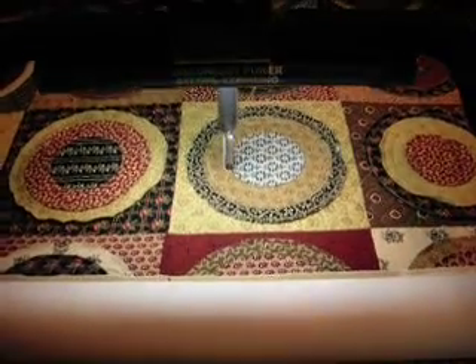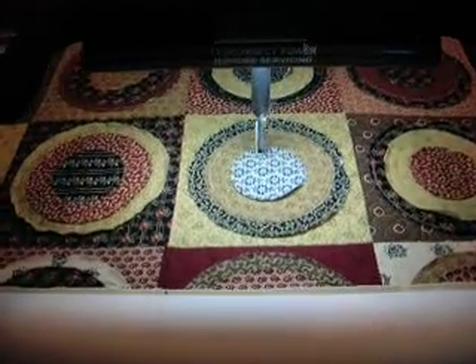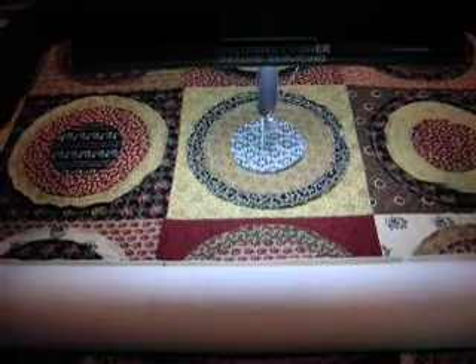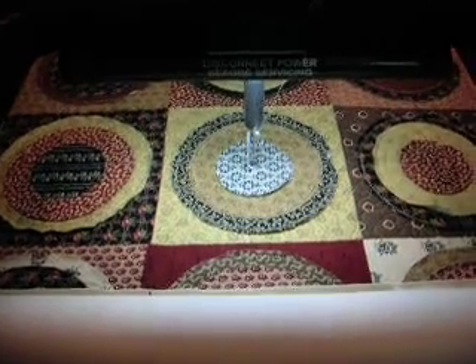Here is the sixth quilt of 2010, and you might recognize it. It's exactly the same as the one I just finished for the fifth quilt, but it is a completely different quilt. These two ladies decided that they were going to make their quilts exactly the same, so here they are.